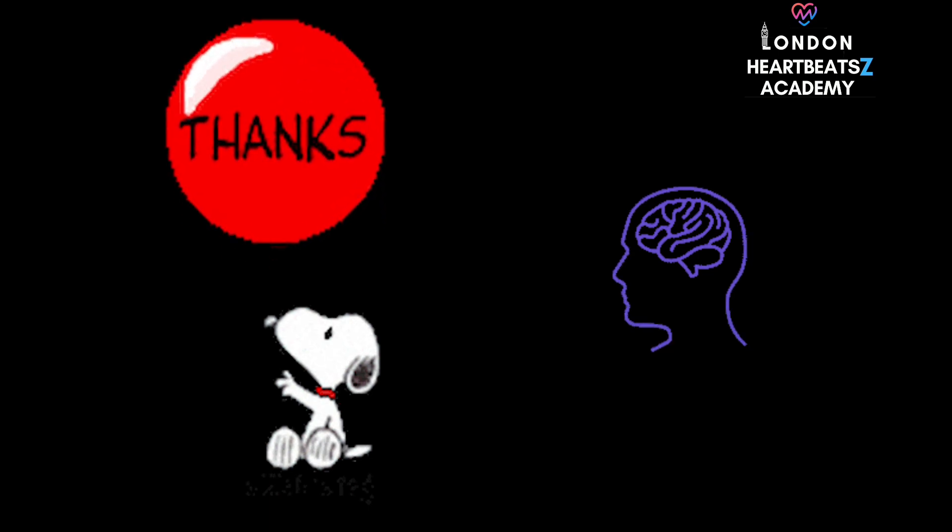As these technologies continue to advance, we can expect even more breakthroughs in our understanding of the heart and our ability to treat heart disease. A huge thank you again to London Heartbeats Z Academy for providing the source material for this deep dive. Don't forget to check out their website and social media for more fascinating insights, and be sure to subscribe to The Deep Dive on Facebook, Instagram, Spotify, and YouTube so you don't miss any future episodes.